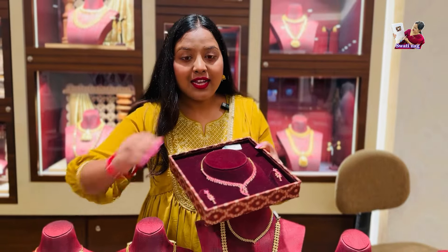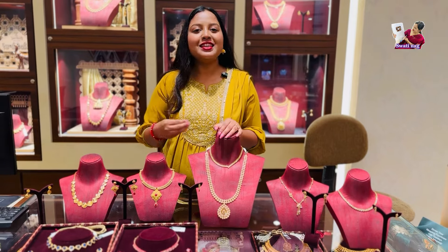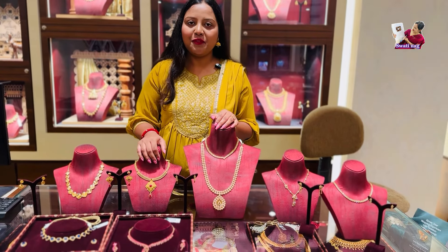There are so many varieties and pieces that you should not miss. There are so many new collections. Today you will see the whole video.